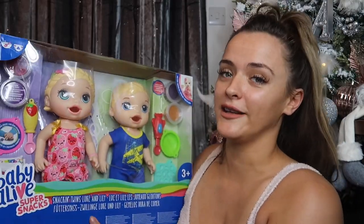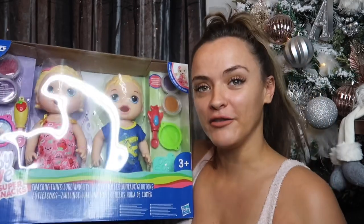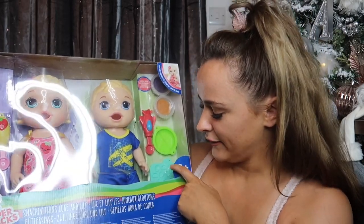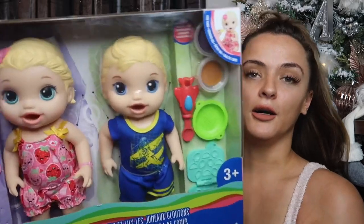Then I went and picked up these from Smyths — the Baby Alive twin set. My son goes mad whenever I get my daughter a baby doll for a birthday or Christmas, so I thought this was the perfect arrangement because there's a little boy baby and a little girl baby. Why not buy boys babies too? It would be a fun thing for them both to do together. This one comes with feeding — a little bowl, something to make the food, and some nappies, which I thought was adorable.